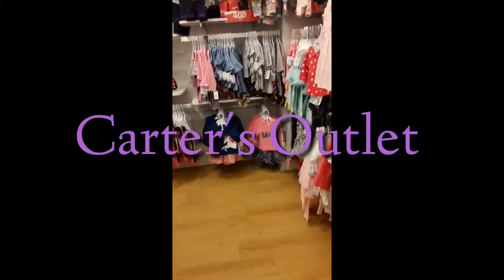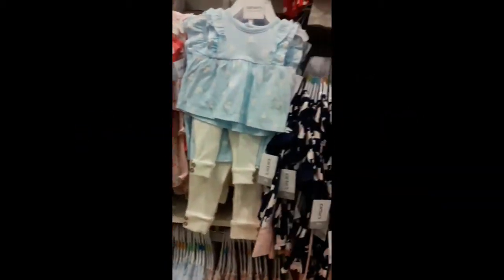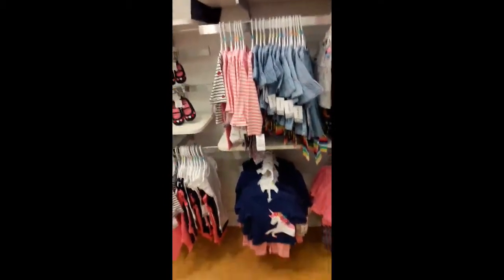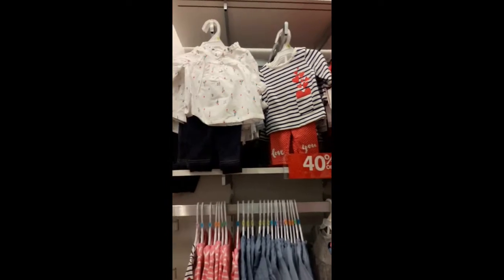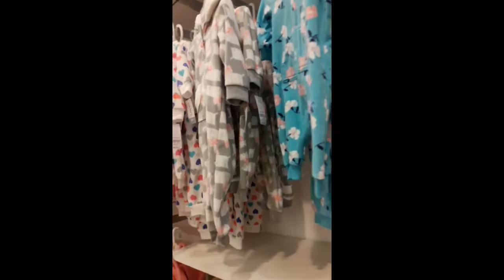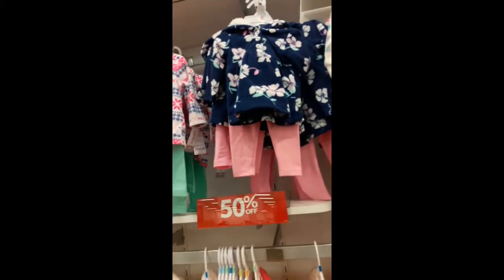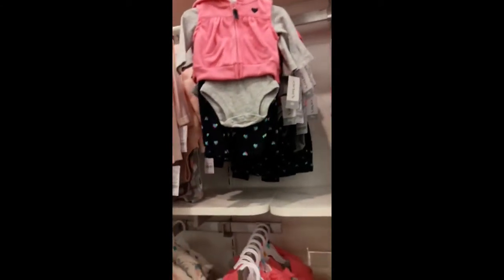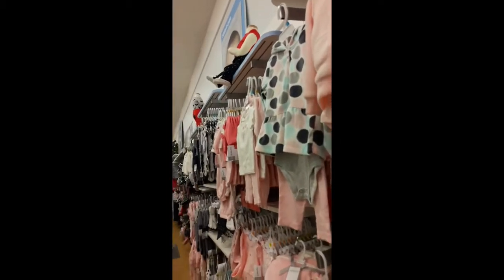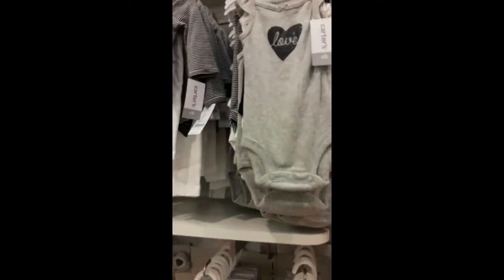Hey guys, it's Reborn Mommy Love and I am in the Carter's outlet looking for some goodies. I'm gonna just kind of pan around so you guys can see what they have. This is an outlet so it may be something that's out of season. I am looking primarily for preemie clothes, so here we go. I don't see anything I don't like — this black and white, that's cute.